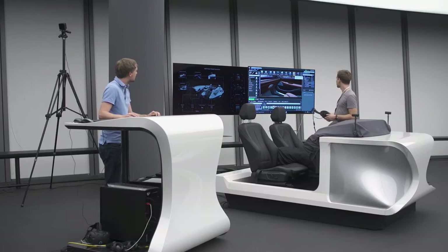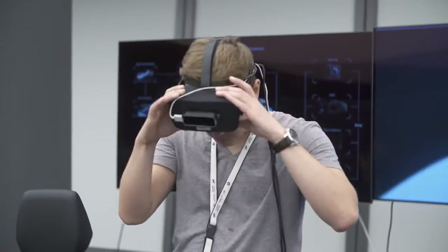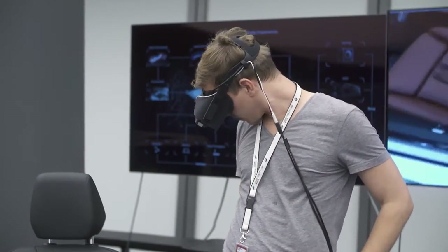The new technology helps us to display our surfaces earlier, at a different stage, and to see what is happening in different surroundings. If you sit inside the car and see it virtually, you can see very fast how shadows are working on the surfaces.